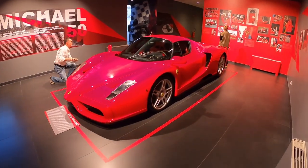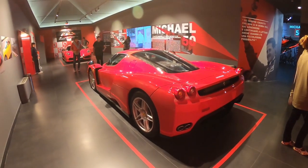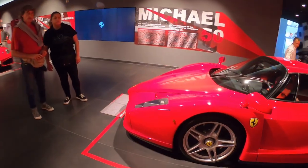Now look at this beautiful Ferrari Enzo. The back end of the Enzo is so thick, and then the front just tapers off to a point just inches from the ground.